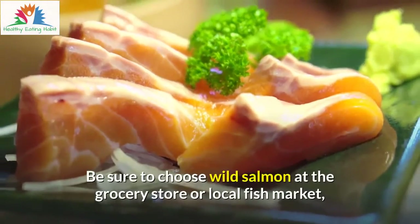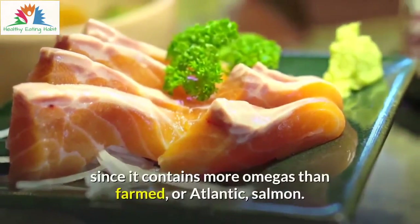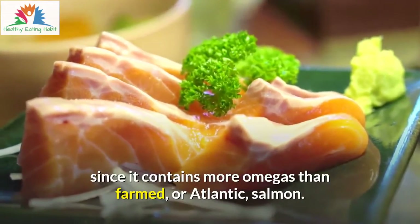Be sure to choose wild salmon at the grocery store or local fish market, since it contains more omegas than farmed salmon.